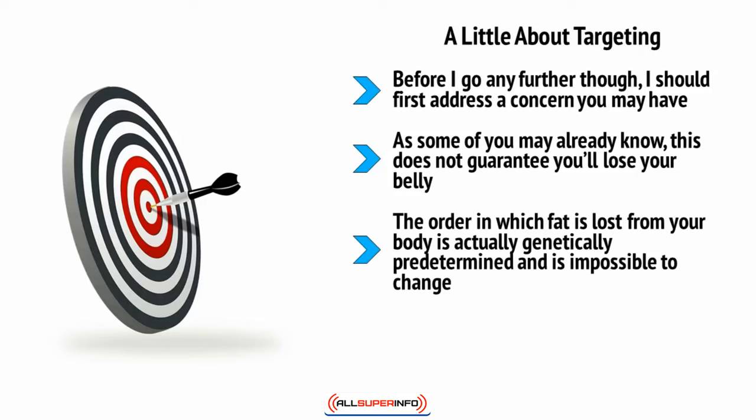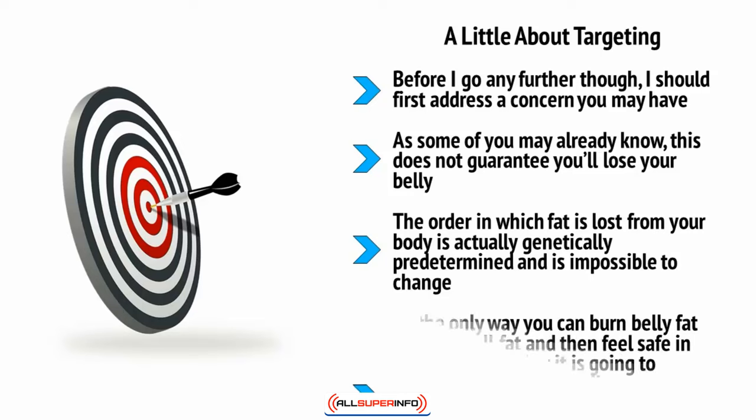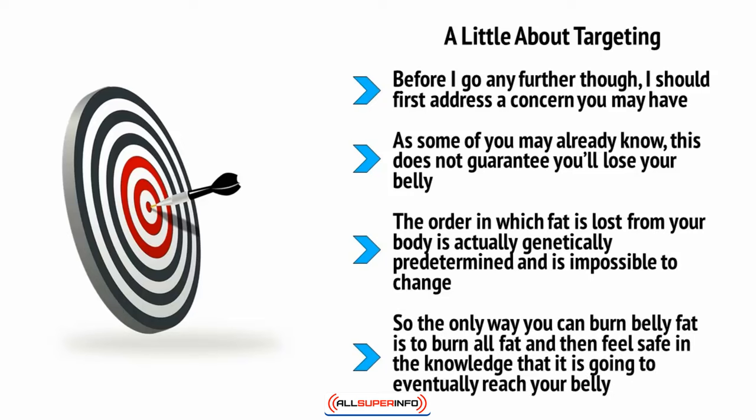You can't choose which part of your body you want to slim down and then conveniently blast fat from there. The order in which fat is lost from your body is actually genetically predetermined and impossible to change. Some people will lose weight from their guts first — those people are very lucky. Others might lose it from their arms first. As of right now, science has no way of helping you choose the order. The only way to burn belly fat is to burn all fat and trust that it will eventually reach your belly.